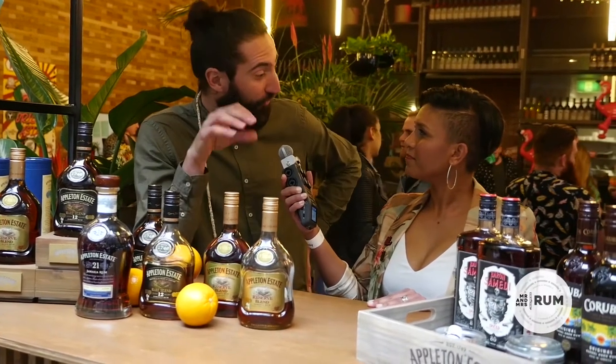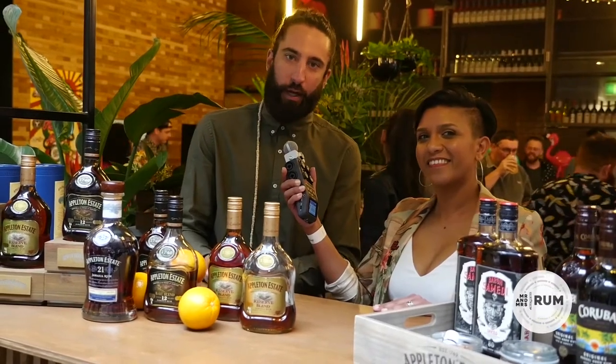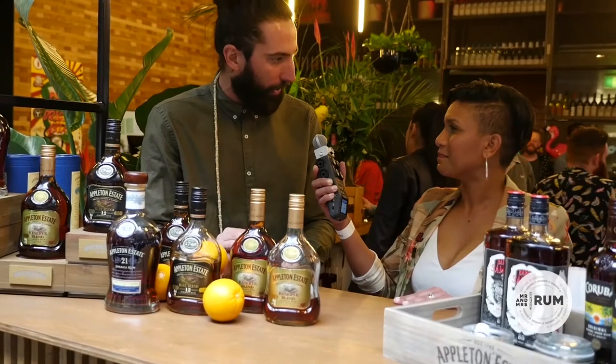You've got this creation from our master blender, Joy Spence — she's the first female master blender in history. What is pretty cool about Jamaican rum and especially Appleton Estate is that we do not add a single touch of sugar to our bottle. No sugar, no caramel, no spices.